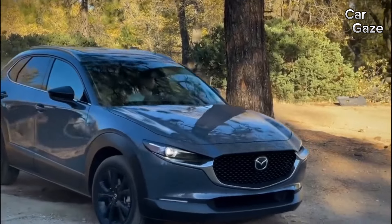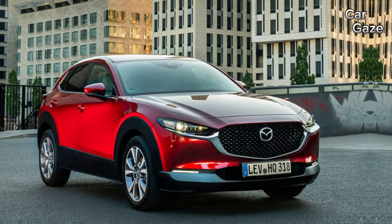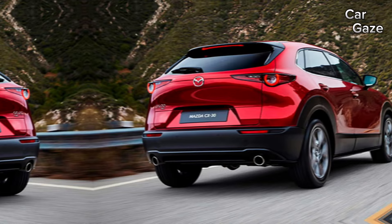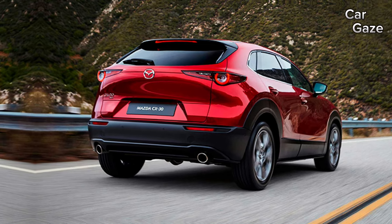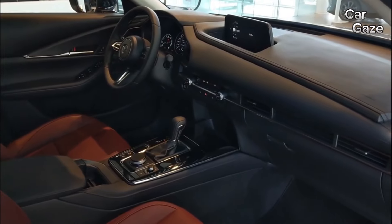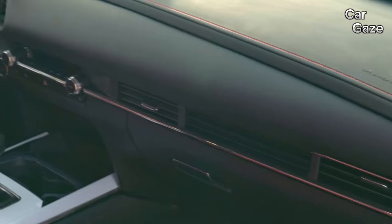Inside, the CX-30 showcases a meticulously crafted interior shared with the Mazda 3. An infotainment display, controlled by a rotary knob, sits at the dashboard's center. Buyers can opt for an 8- or 12-speaker audio system and heated front seats. Upgrading to the premium trim introduces leather upholstery, a power-operated rear liftgate, and other luxury features.